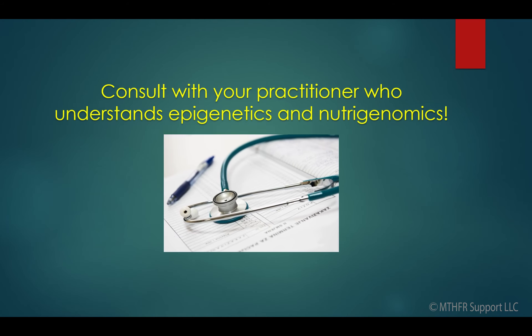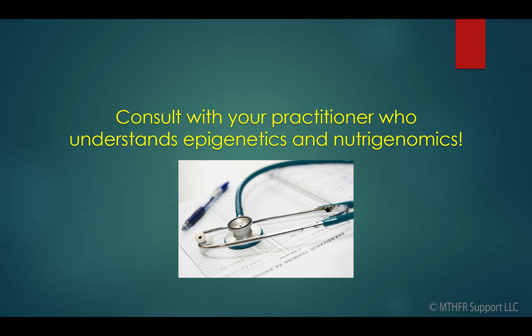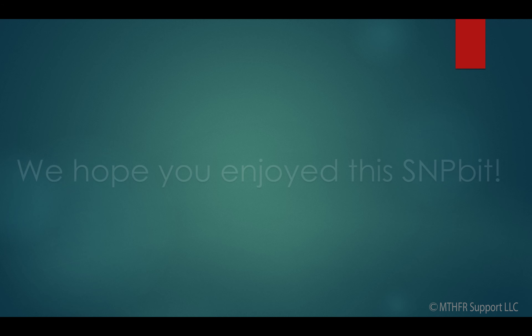If you have any concerns about NAT2, contact a practitioner that is familiar with epigenetics and nutrigenomics. We hope you've enjoyed this S&P bit.